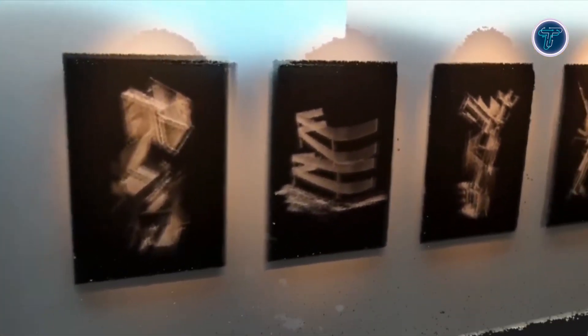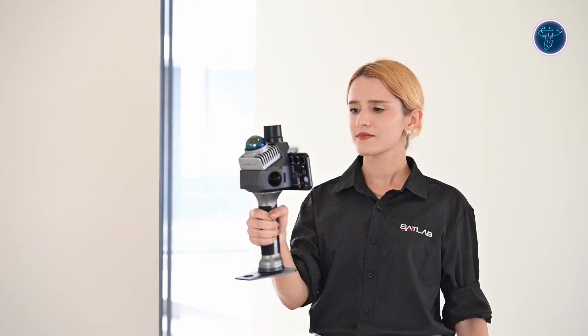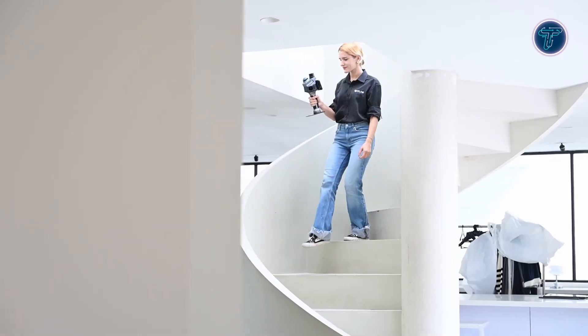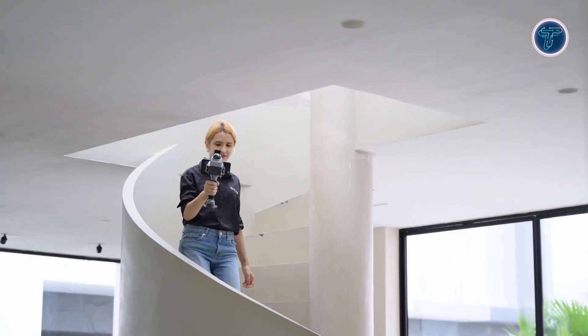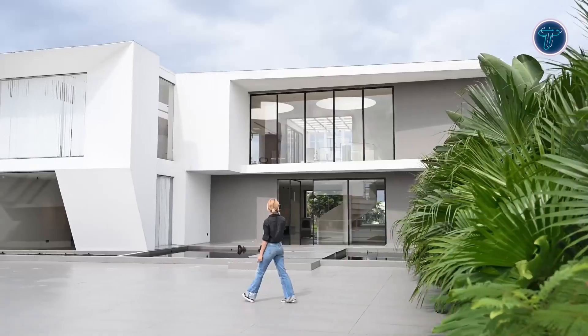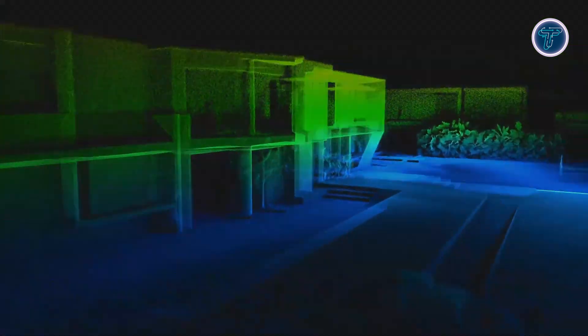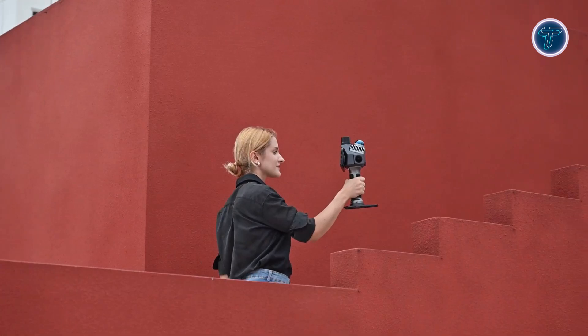A standout feature is its 20-degree tilt mechanism, strategically designed to reduce data gaps and missing scan areas. Equipped with dual 12-megapixel HD wide-angle cameras, the Cygnus Light captures sharp visuals and vibrant RGB color in real-time, enhancing the quality and usability of point cloud data. Its integrated RTK module ensures enhanced positional accuracy, making it a reliable tool for professional-grade surveying and mapping. With the ability to collect detailed, color-rich scans in a wide field of view, the Cygnus Light redefines efficient, high-quality mobile scanning.